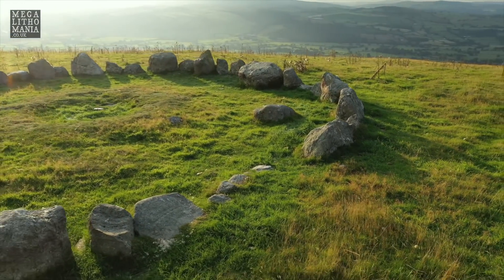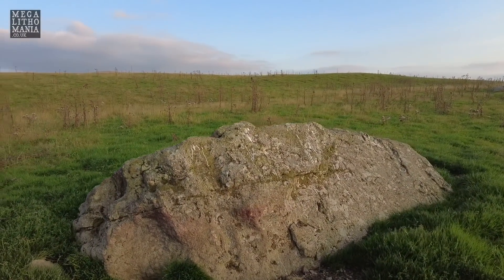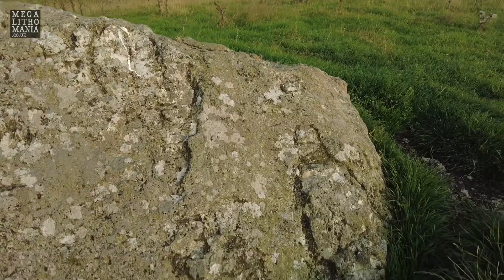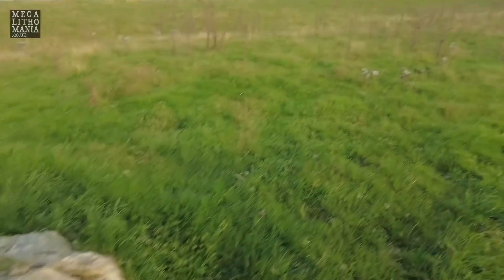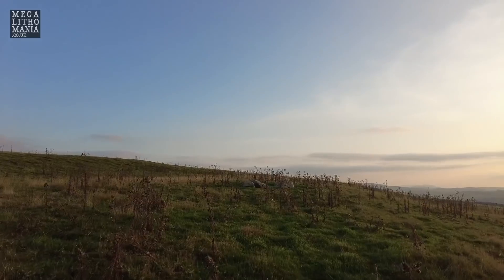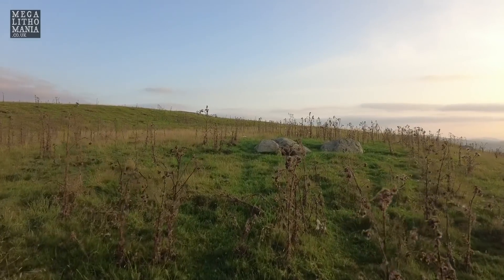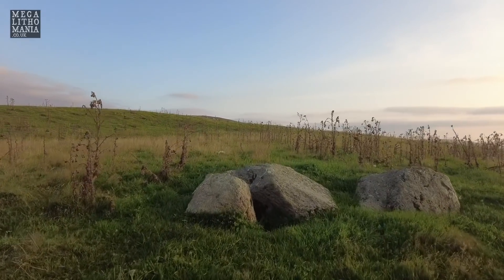This stone is way out to the north, over the hill. It could be an outlier that's fallen — it's got some strange almost humanoid carving on the edge. Then we have these three over here as well, which are pretty much directly north of the main circle. I can't really see much of these — they could just be rocky outcrops. I don't want to make any wild claims, but you can see them here.